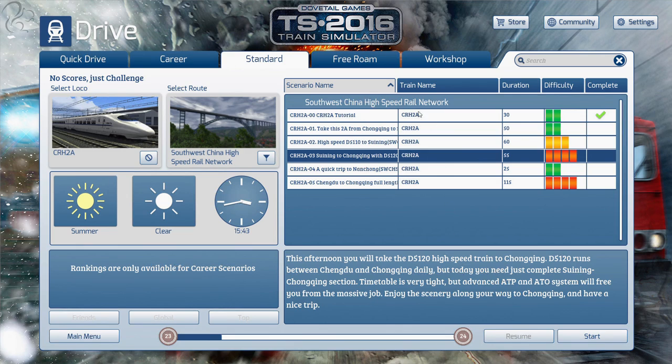Looking at the scenarios, I was thinking we'd do this one — it's not too long, 55 minutes. It's four-star rated difficulty. It says: this afternoon you'll take the D5120 high-speed train — we need to remember that number for the onboard computer. It runs between Chengdu and Chongqing daily, but today we just need to complete the Suning to Chongqing section. This is going to be tricky because we don't have automatic cruise control like on the CRH-1A, but the scenery is spectacular.